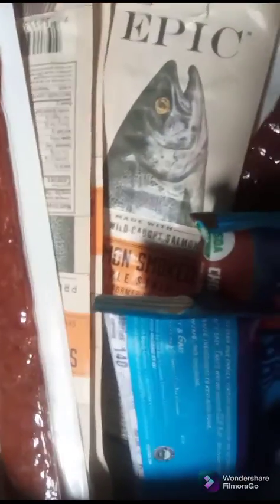And salmon jerky. It's not bad. Tastes like fish — I mean it smells like fish. Not strongly, but you know, fish is fish.